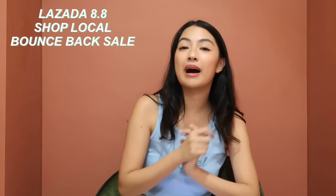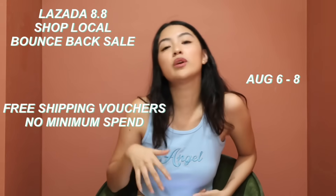In today's video I'll be sharing another haul — I have a lot of local skincare and a lot of clothes, and I have a video of me trying them on. Majority of the items are super affordable. The Lazada 8.8 Shop Local Bounce Back Sale is happening from August 6 to August 8, with free shipping and no minimum spend, plus discounts, vouchers, and bundles from your favorite brands.